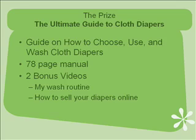The second bonus is how to sell your diapers online. I'm going to take you step by step through embedding pictures into your post and the right verbiage that you need to use in order to sell your diapers quickly and successfully.